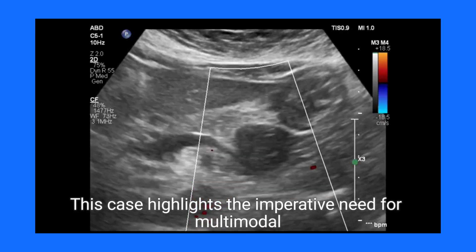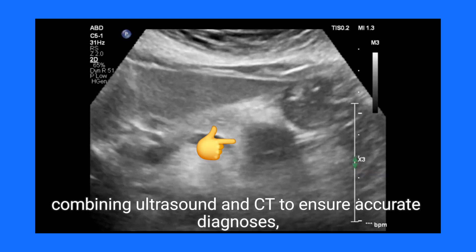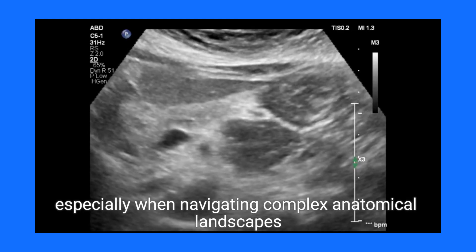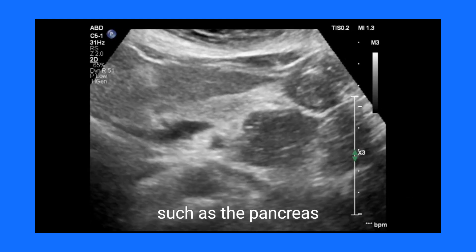This case highlights the imperative need for multimodal imaging, combining ultrasound and CT to ensure accurate diagnoses, especially when navigating complex anatomical landscapes such as the pancreas.